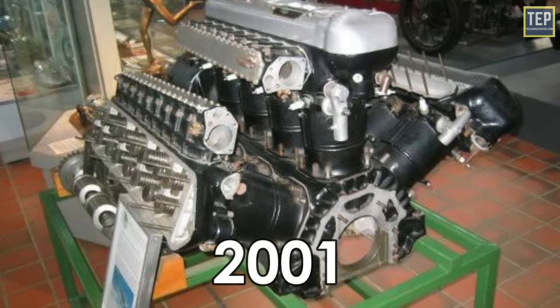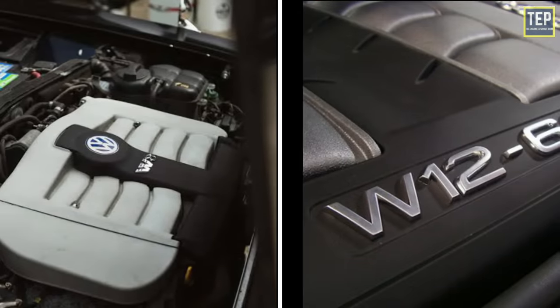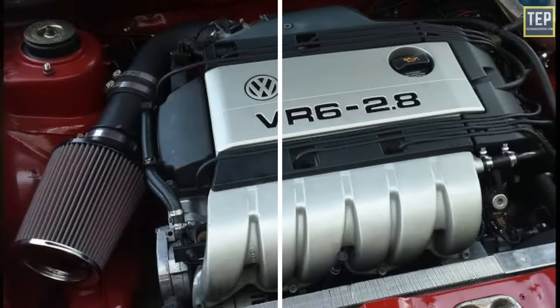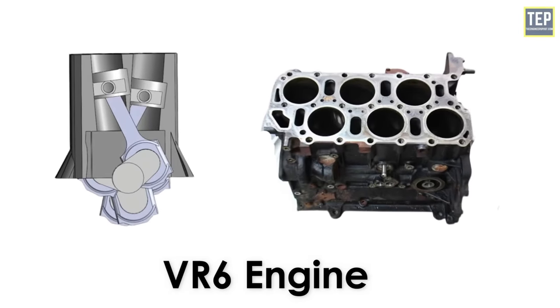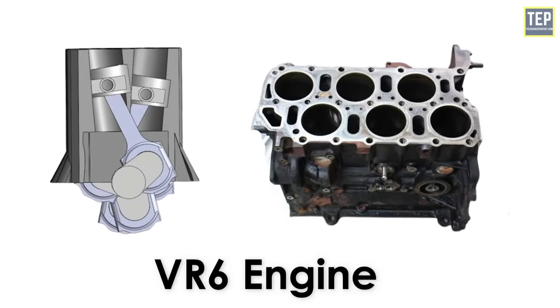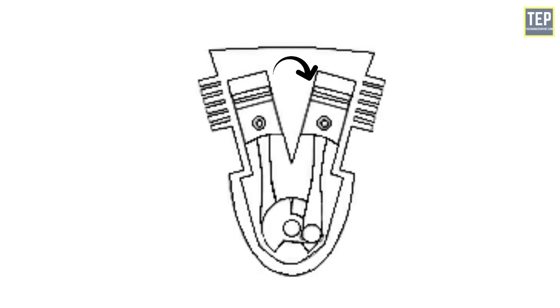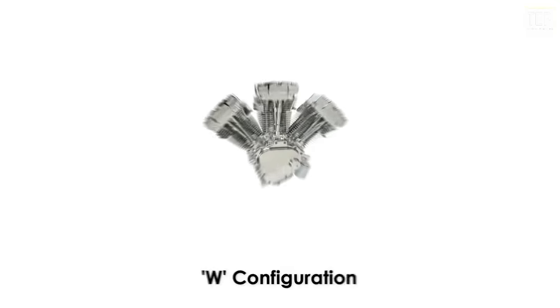The W engine gained attention in 2001 with the introduction of the W8 and W12, but these engines would not exist without another famous Volkswagen engine — the VR6. The VR6 engine is essentially a mix of V6 and straight-six: it has two banks of cylinders like a V6, but uses the same cylinder head. This meant the angle between the banks could be extremely narrow, making the engine more compact.